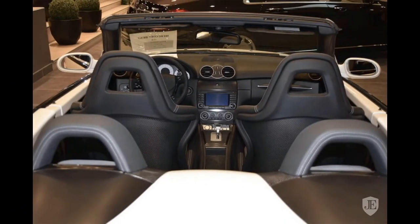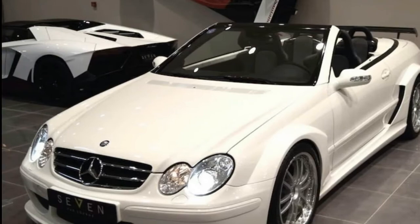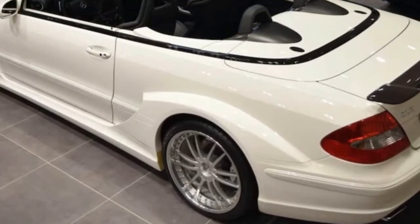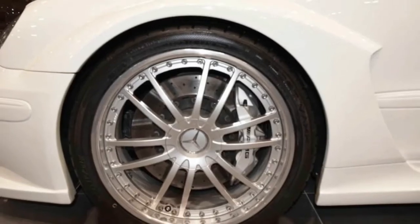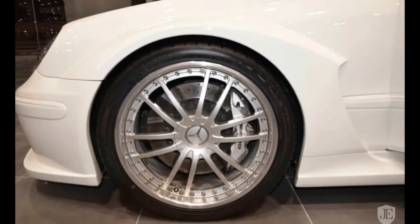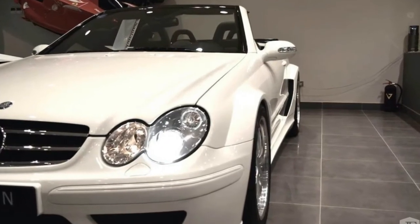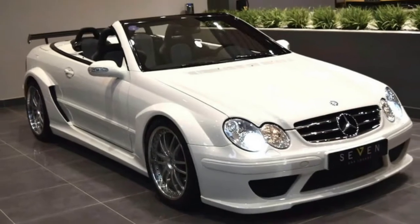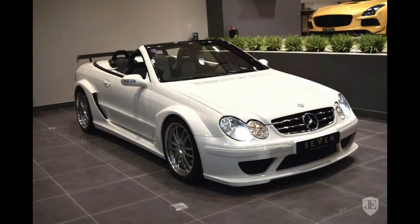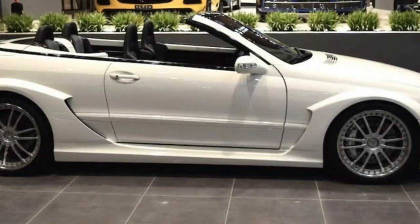Just try these specs on for size. The CLK 63 AMG Black Series employed a 6.2-litre V8 to produce 500 horsepower. The C63 AMG Black Series Coupe that followed did a little better, with the same engine kicking out 510 horsepower. The Mercedes-AMG C63 S that basically takes their place today uses the newer 4.0-litre twin-turbo V8 to produce 503 horsepower.